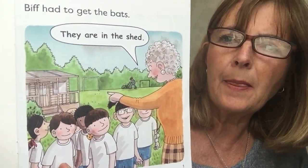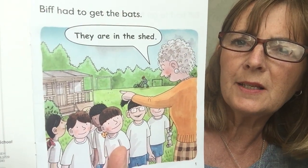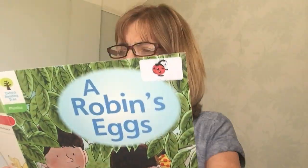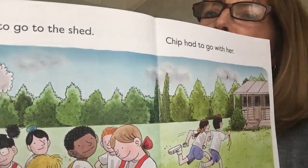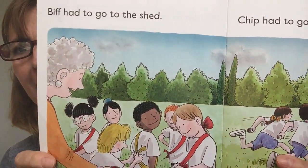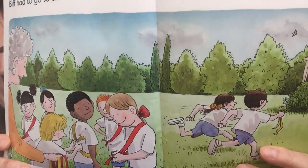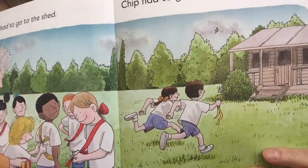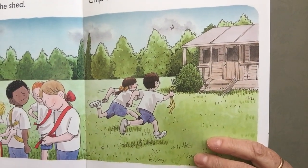Biff had to get the bats. They're in the shed, said Mrs May. Biff had to go to the shed. Chip had to go with her. You can see them running off to the shed.